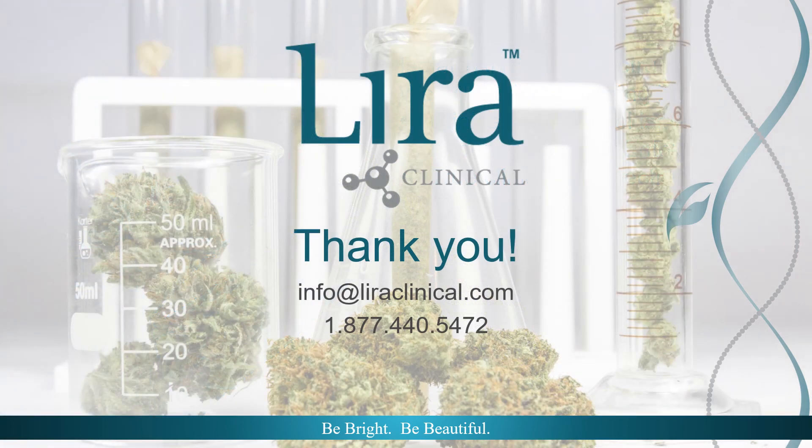Thank you for tuning in to Lyra Clinical's Hemp, Hemp, Hooray series, Volume 5: CBD and Friends — Isolate versus Full Spectrum. My name is Ella Cressman. I am a licensed esthetician, self-proclaimed ingredient junkie, and proud member of the Lyra Clinical education team. For questions, please reach out to your local rep or contact the corporate office at info@lyraclinical.com or by calling 1-877-440-5472.